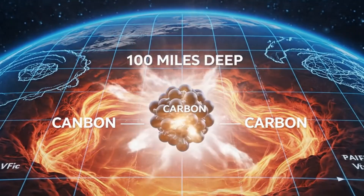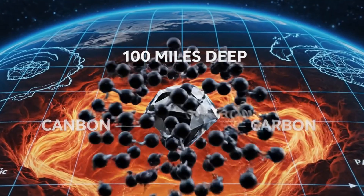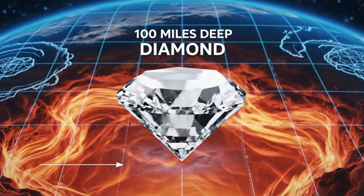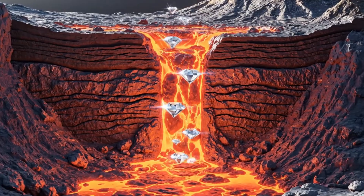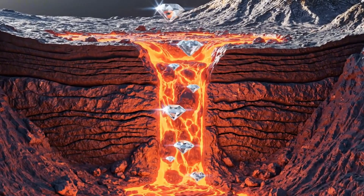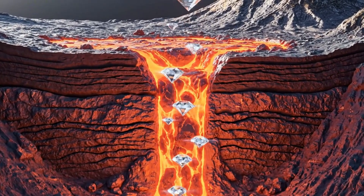100 miles beneath the surface, intense pressure and heat transform simple carbon into the brilliant crystalline structure we know as diamond. Deep within the earth, these precious gems are carried upward by powerful kimberlite eruptions, beginning their long journey toward the crust.